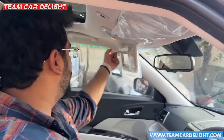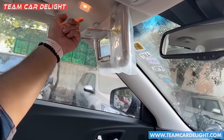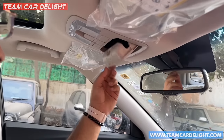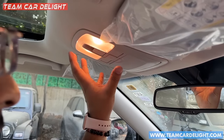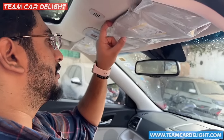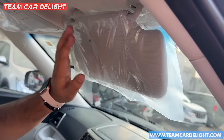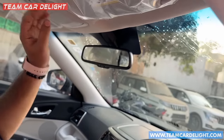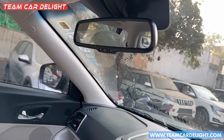On the driver's side, you get a vanity mirror with a lamp, and there is also a sunglass holder. On the front overhead there is a halogen lamp that is quite powerful. On the other side, there is no vanity mirror or light — just a plain visor. This is also an auto-dimming IRVM.